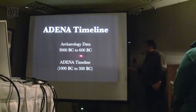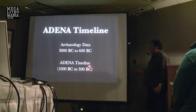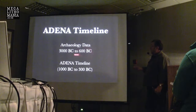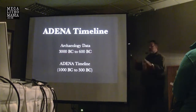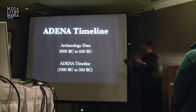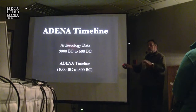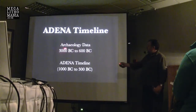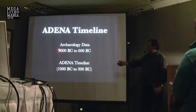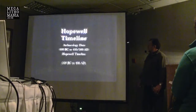The Adena timeline on the academic record runs 1000 BC to 300 BC. However, I'm taking a chunk from the academic world called the Archaic, and I'm saying the late Archaic and the Adena really make up one stretch. That's where my research is taking me. So for me, my Adena archaeology world really runs 3000 to 600 BC, and that's what I'm going to focus on.